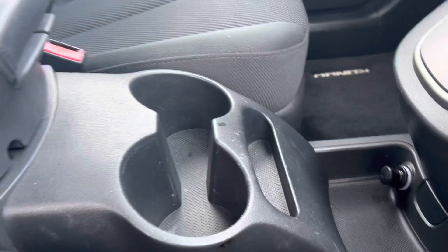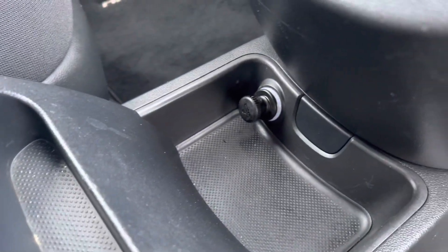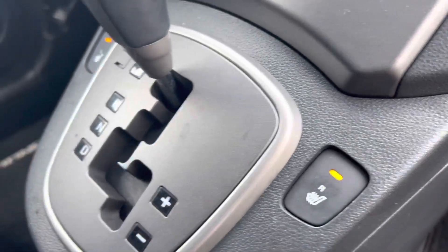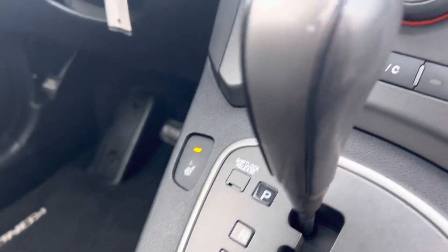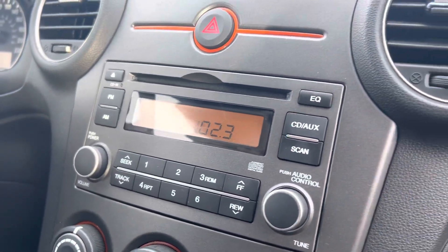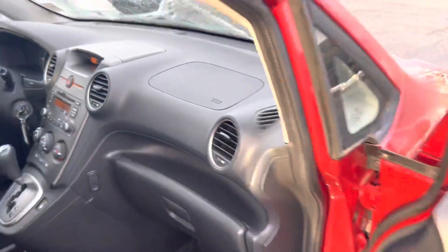Cup holders, storage space, 12-volt charger, and heated seats. Why would you not get heated seats in a car like this? Automatic transmission, climate control, and there's your CD player — compact disc, baby.